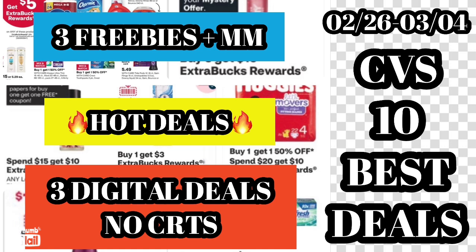Also a reminder: make sure you turn your expired coupons in for our troops. You can go to your browser and type in 'Coupons for Troops' and it will direct you on what to do next.